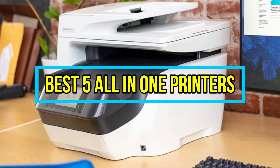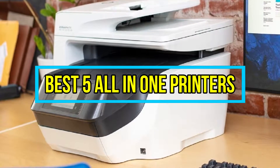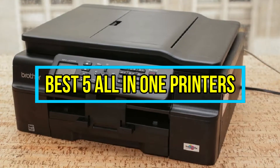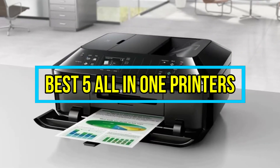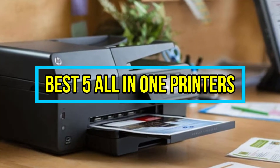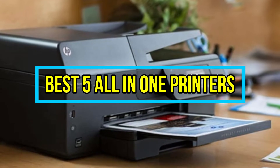Hello good people. Welcome to the Elegant Mart. In this video, we will try to list top 5 all-in-one printers. We tried to list them based on their price, quality, durability and more. Okay so let's get started with the video.